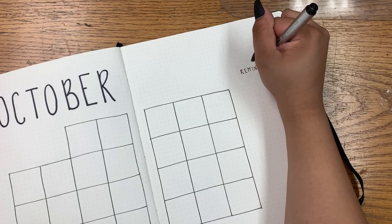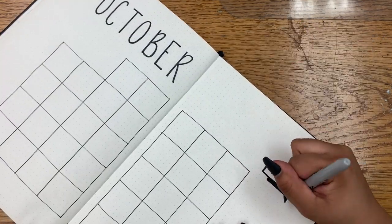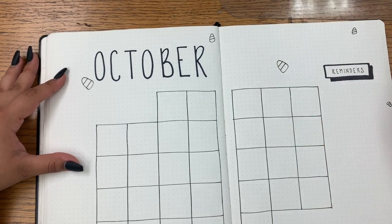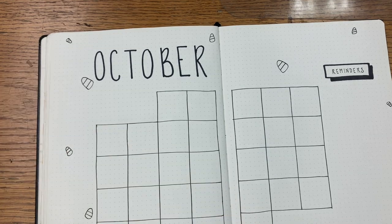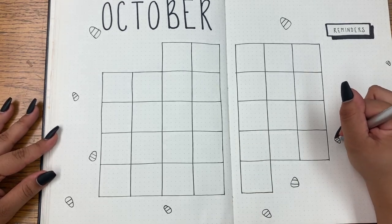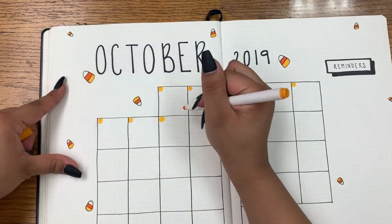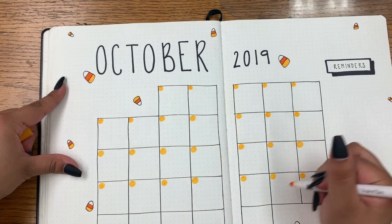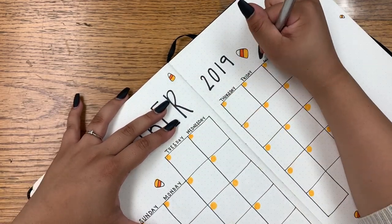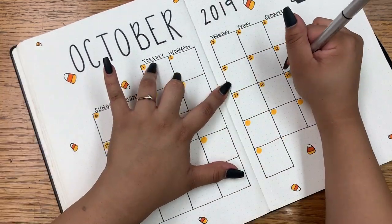For this spread I decided to add something new I haven't added before — a reminders section. I have this extra room over here and we could all use some reminders, right? I just added a drop shadow to that, and now I'm going throughout the spread again with candy corn. This time I decided to also include ghosts — they're so easy and cute. I decided to write '2019' to fill that gap, then fill in my candy corn, and now I'm filling the upper left-hand corner so I can add the dates for the month. Before that I add the days of the week on top, just like so, and now I fill it in with the dates.